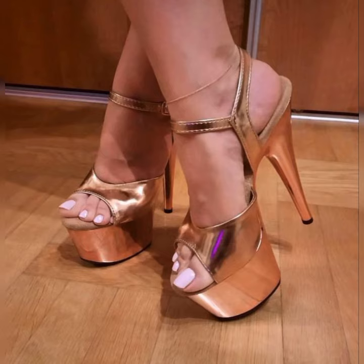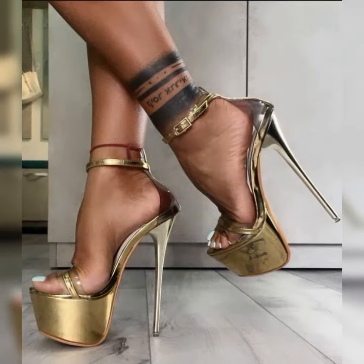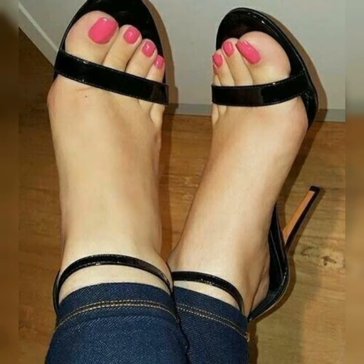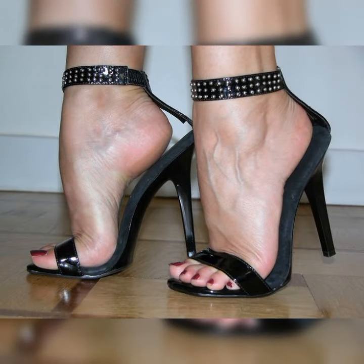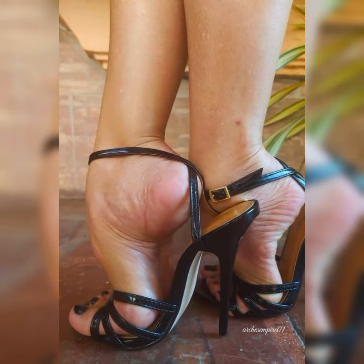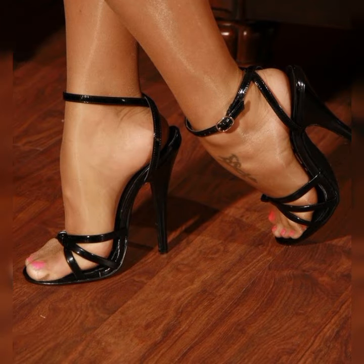Now that you have the basics down, let's explore some styling tips and outfit ideas. You can pair lace socks and heel sandals with a cute summer dress or a flowy skirt for a romantic and feminine look. If you are feeling more adventurous, try pairing them with jeans or shorts to create a trendy and edgy look.